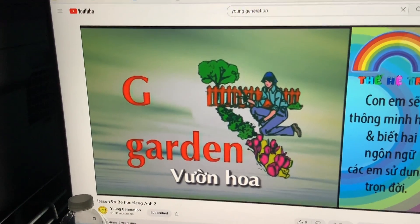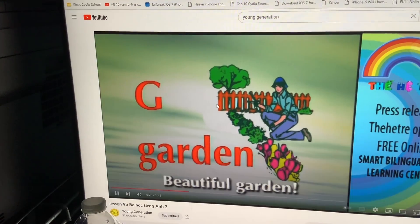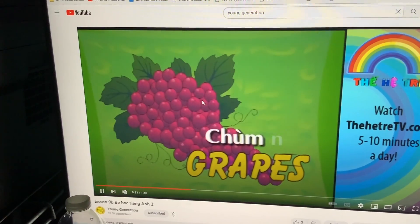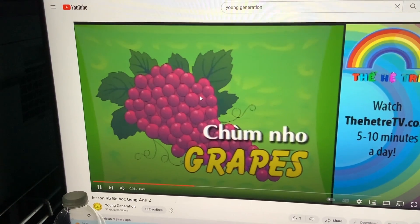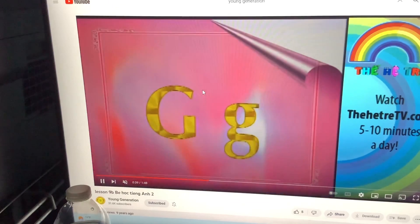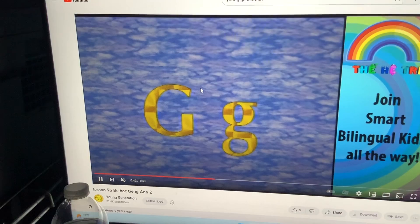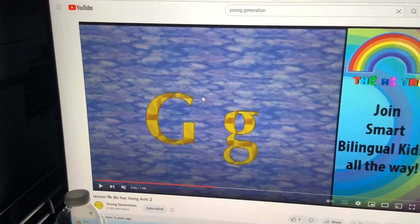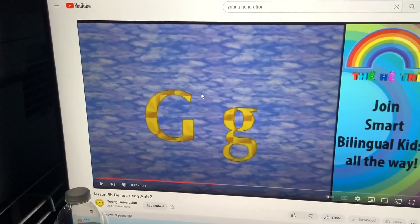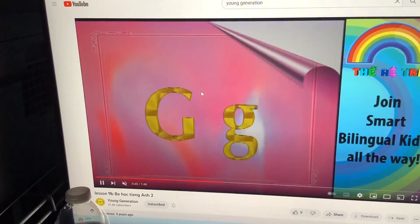Garden. Beautiful garden. Ooh, pretty flower. Grapes. Let's eat grapes. Grapes. Delicious too. Globe. You use the globe for learning. Go to the classroom or in the library. Beautiful globe.